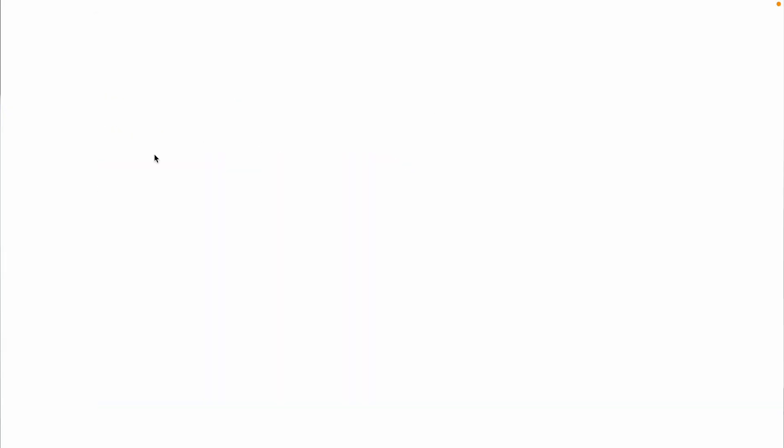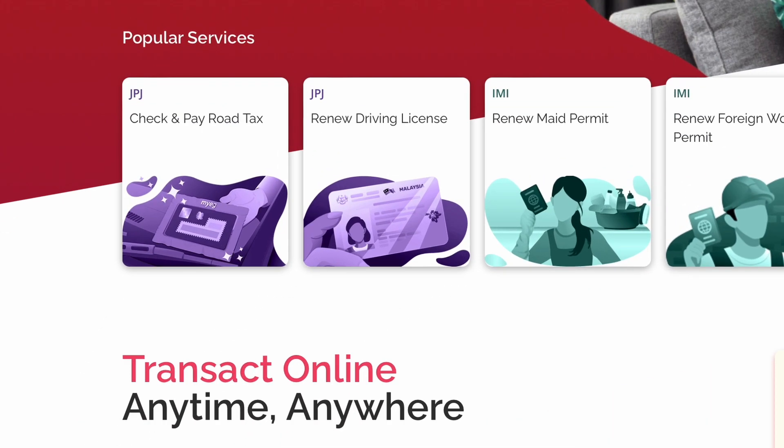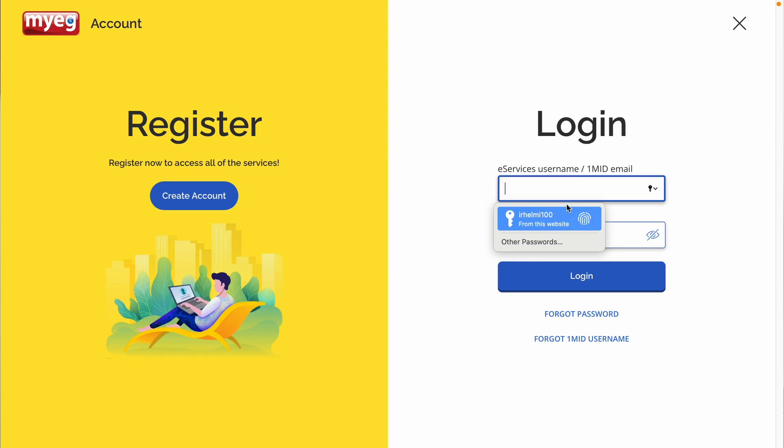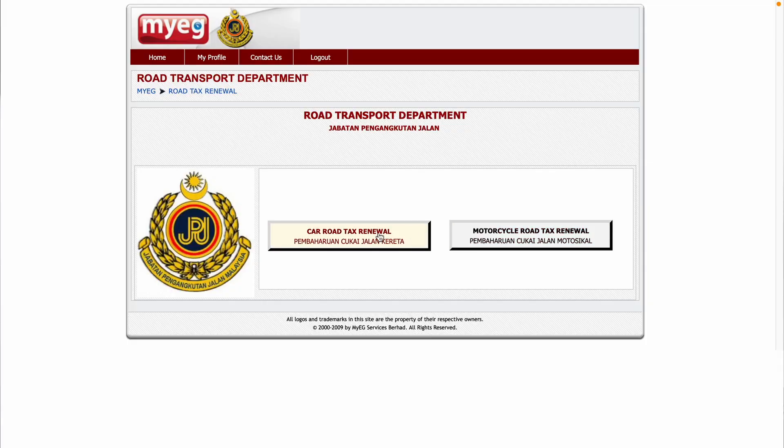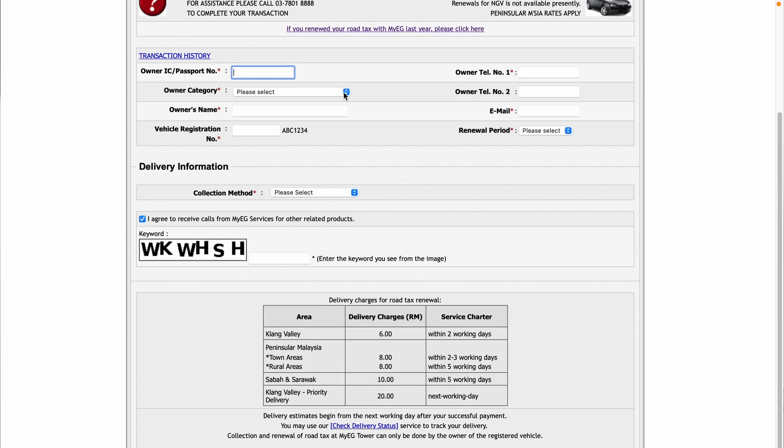First, go to the MyEG website — I'll leave the link in the description below, or you can type in myeg.com.my. Here's what the website looks like. Click on 'Check and Pay Road Tax', then click on 'Renew Road Tax' and log into your account. If you don't have an account, you can create one here. Click on 'Road Tax Renewal' again. Here is where you insert information about your car and the legal owner of the car — the person under whose name the car is registered in Malaysia. Once you fill out all this information, click on proceed to finish your payment.